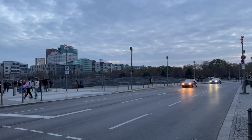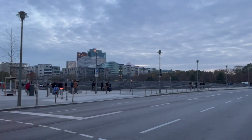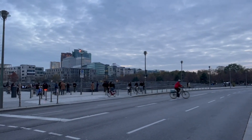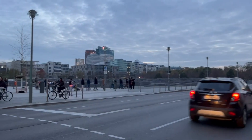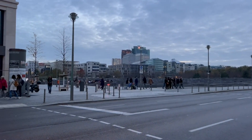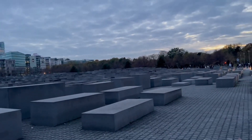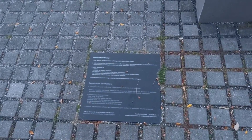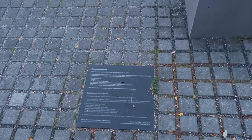Across the street is the memorial to the murdered Jews from World War II — 2,711 coffin-shaped stones representing those who lost their lives due to Nazi occupation. This government-sanctioned memorial was not constructed until 2005, many years after World War II. Calling it a memorial to the 'murdered Jews' was intentional because it recognized that Germany was admitting that crimes were committed against the Jewish people. This takes up an entire city block.